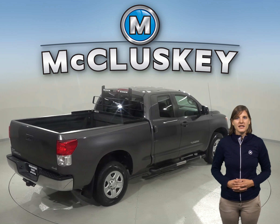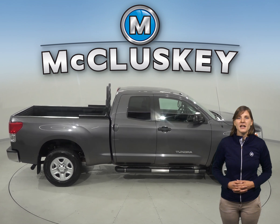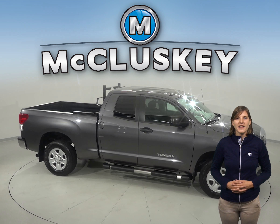This Toyota has about 114,000 miles on the odometer, and it still has a long life ahead of it. Come on down and try it before you buy with our free 48-hour test drive.